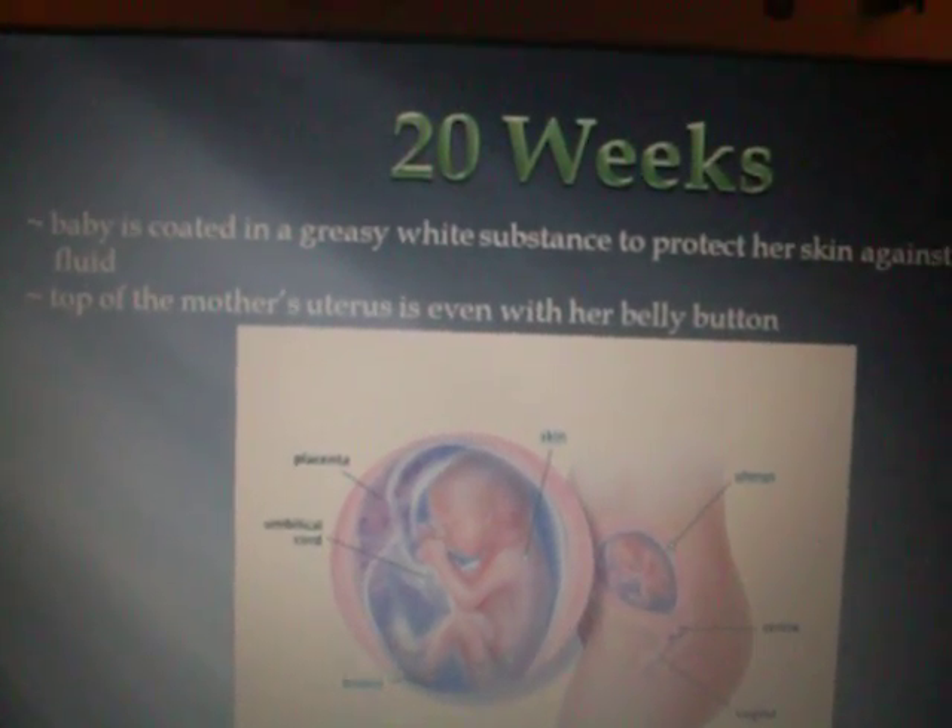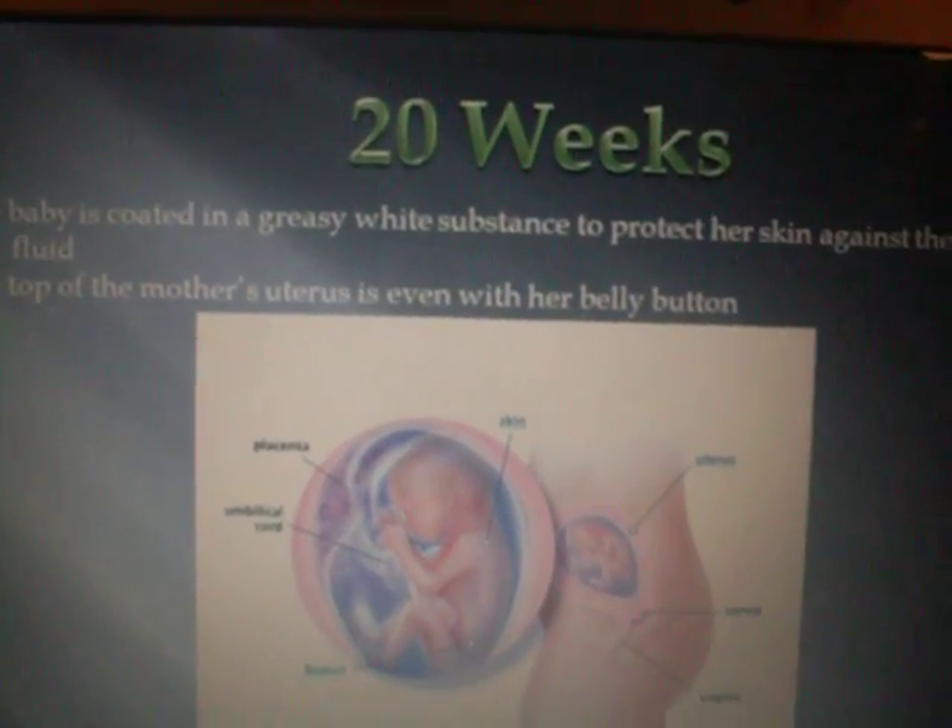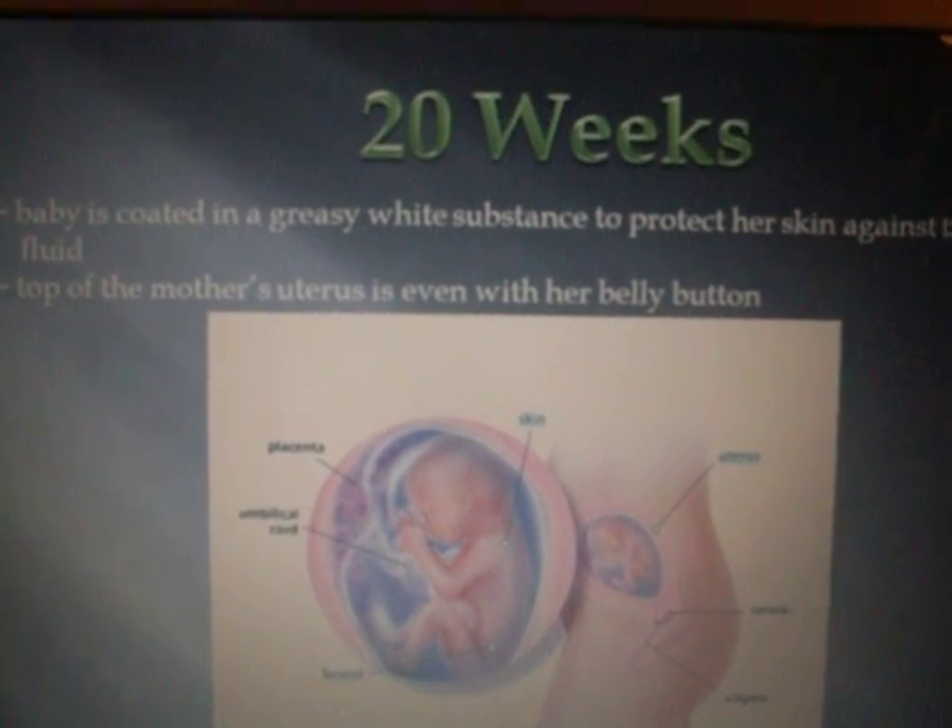20 weeks. The baby is coated in a greasy, white substance to protect her skin against the amniotic fluid. The top of the mother's uterus is even with her belly button.